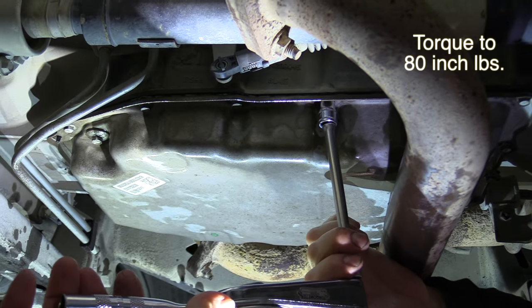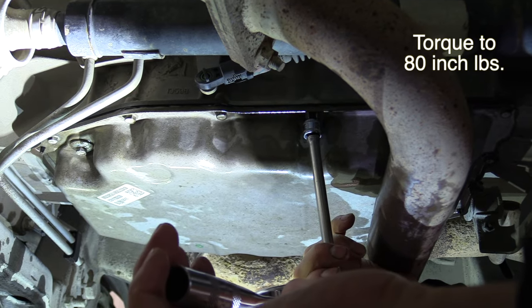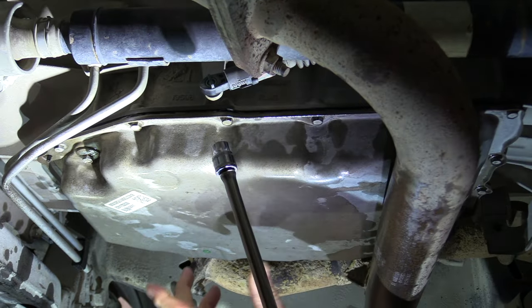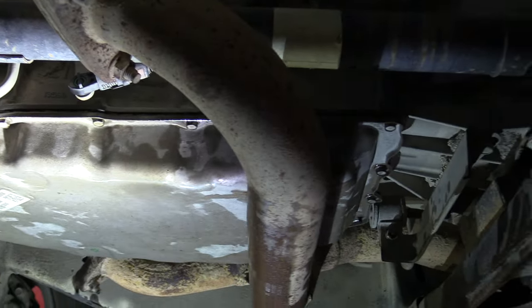The bolts all around the pan get 80 inch pounds of torque. Torque them all down in a criss-cross pattern, go around and check it all. The next thing will be filling up the transmission.